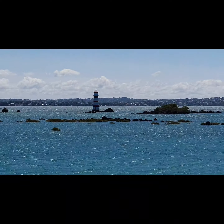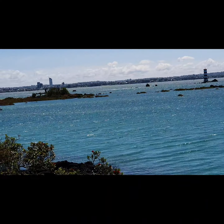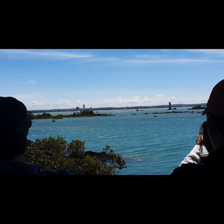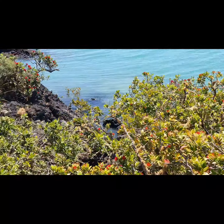To the left of Rangitoto Island, we see a high-rise building. That is Takapuna, the lifestyle capital of Auckland's north shore. It is famous for its stunning white sand beach and café-lined streets.